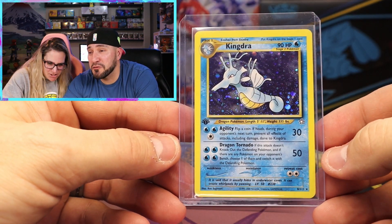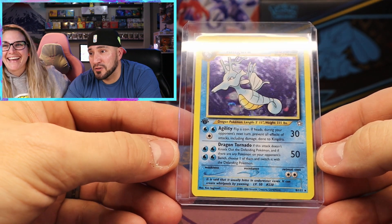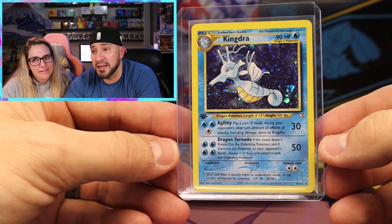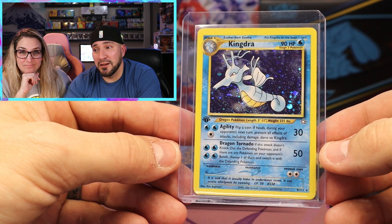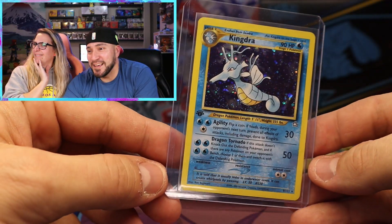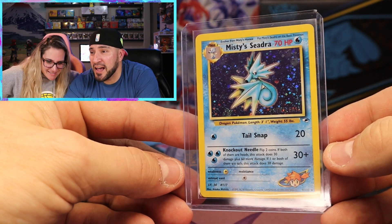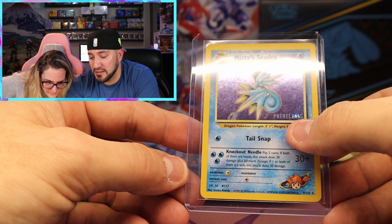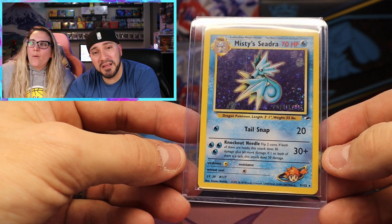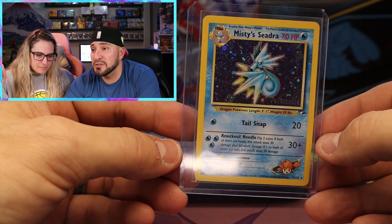Next up we got First Edition Kingdra from Neo Genesis - I keep trying to catch the swirls, that's why I keep moving. This is actually one of my favorite cards from Neo Genesis - I loved Kingdra when it came out in Johto. And next up we have the pre-release Misty's Clefairy. I've always wanted one of these cards with the pre-release stamp. Not too expensive, but it gives you something extra. And the Misty logo - I believe this is from Gym Heroes.